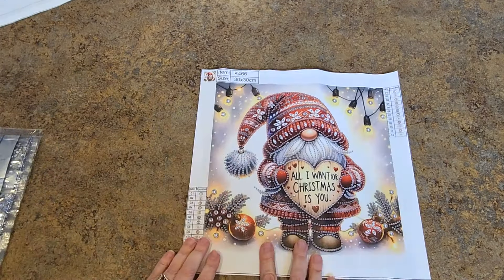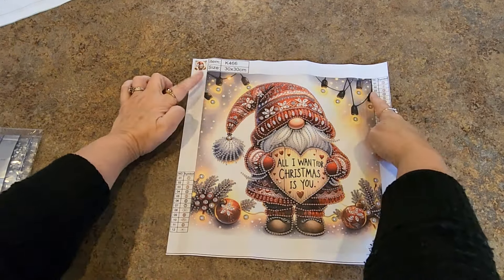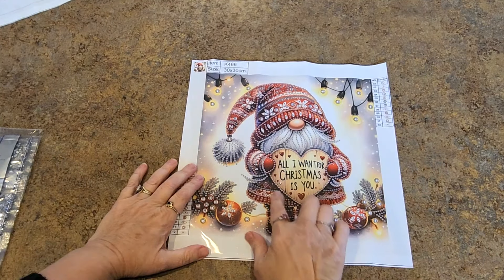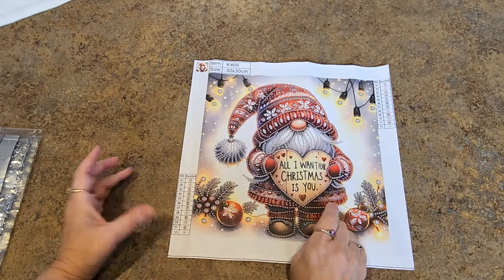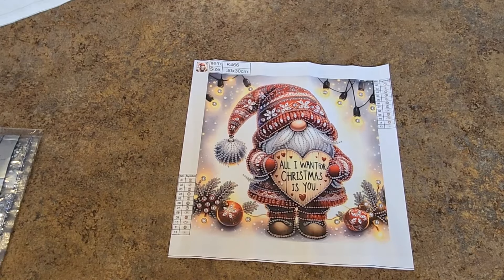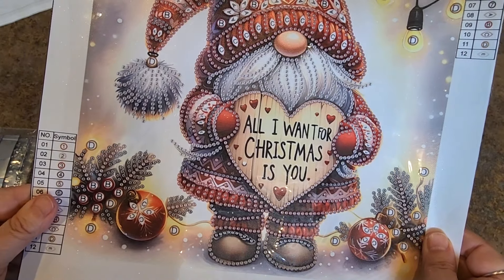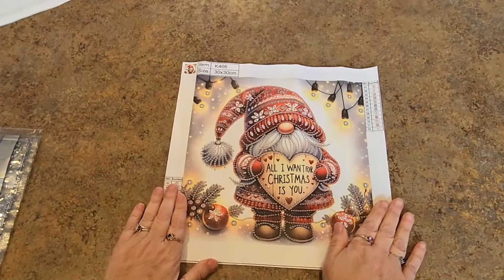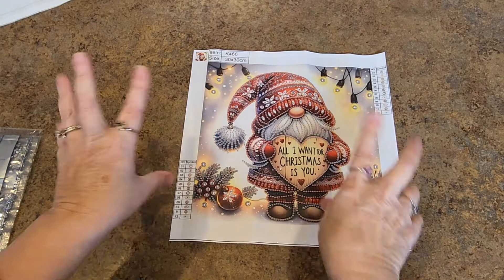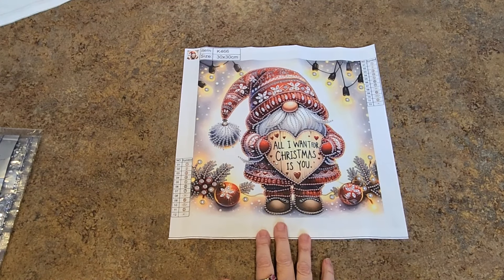There were a bunch of different varieties — little gnomes with sayings. I liked this one. I love these lights hanging down and I love the little saying: 'All I Want for Christmas Is You.' We've got B, C, D large drills — I saw D, A, B, C, D, E — all the way up to E for special drills. It's a cute design with 12 different drills. I love the background — it's just printed with lights and some different coloration back there.